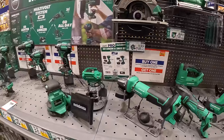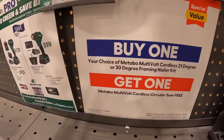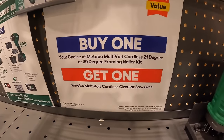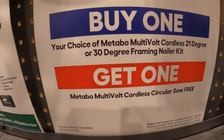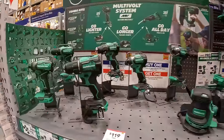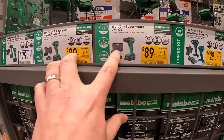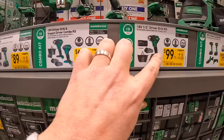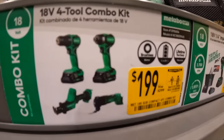Metabo has a few sales: get a cordless 21-degree or 30-degree framing nailer and get a free circular saw. Price drops include $89 for the subcompact impact driver or drill driver, $99 for the drill driver, or $199 for the four-tool combo kit.